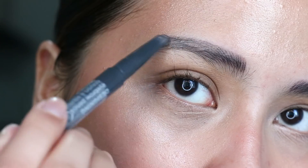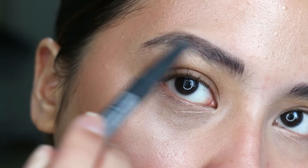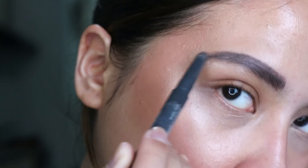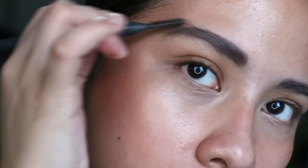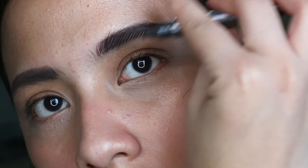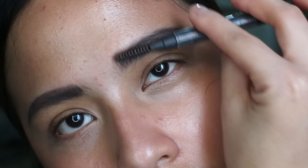Next is brows. As you can see, I already have some tint in them from microblading, so I just have to slightly fill them in. I'm using my favorite Face Shop Designer Brow because it already has a pencil on one end and a spoolie on the other, making it easy to go back and forth — adding in lines and then brushing through to keep it as natural as possible.